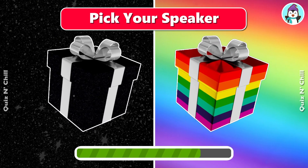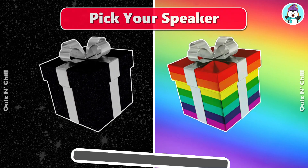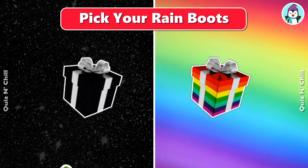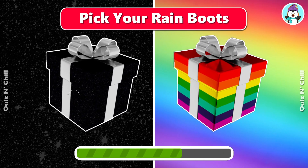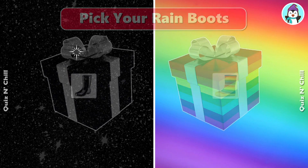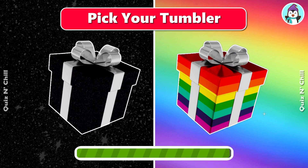Pick your speaker. Pick your rain boots. Pick your tumbler.